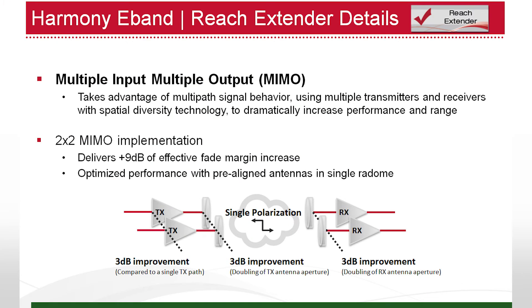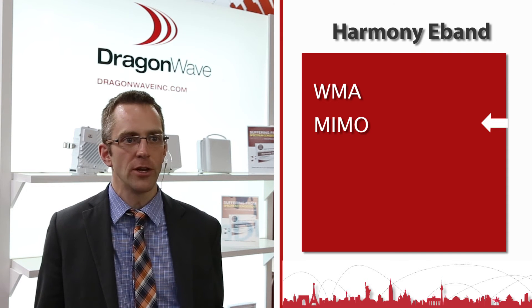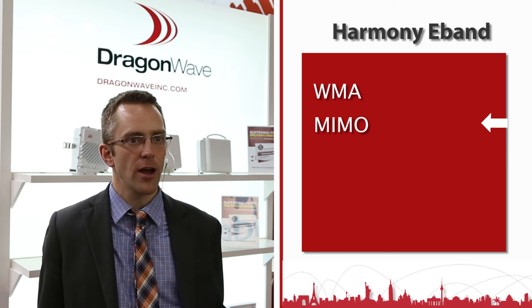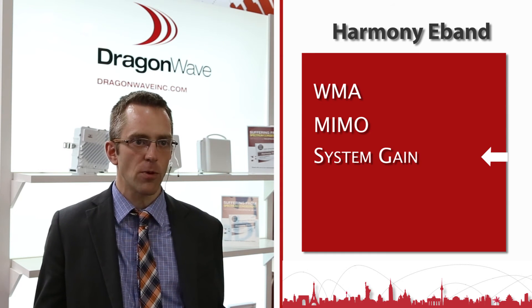Next, we use MIMO, but for a very different application than it's traditionally used for. Instead of using MIMO for capacity as in LTE, we're using it for reach — transmitting the same signal twice — and through that we get an additional seven to nine dB of system gain. In the 70/80 gigahertz band, we can do this over two antennas spaced so close that we can package them into a single unit, making it very compact and deployable.